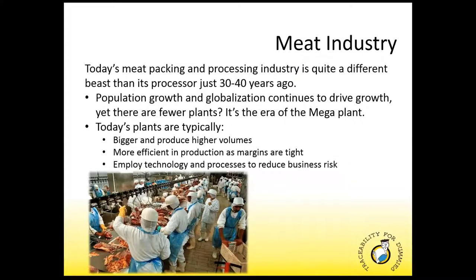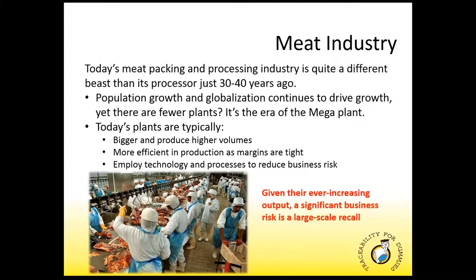So let's jump right in. Today's meat packing and processing industry is really quite a different beast than it was just 30 to 40 years ago. With ever-increasing population growth and globalization enabling meat processors to sell to a growing number of markets, there are actually fewer meat plants today. The meat industry has become a low-margin, high-volume game. Most companies are turning to value-added further processing to differentiate their products and increase their profits. But today in North America, we are living in the era of the mega plant.